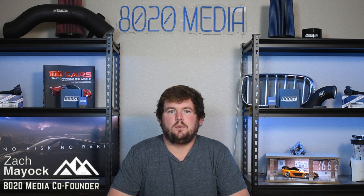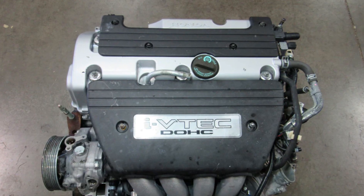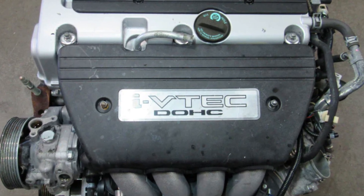Hey everyone, this is Zach with 8020 Automotive, here today with a video on the most common Honda K20 engine problems and reliability. The Honda K20 engine has been in production since 2001 and remains in production to this very day. With such a long lifespan, there are dozens of different variants, and it has been found in dozens of different Honda and Acura models over the years. So when it comes to talking about common problems and reliability, it can be a little challenging since there are some problems that may be more or less common on different variants and models of the K20.